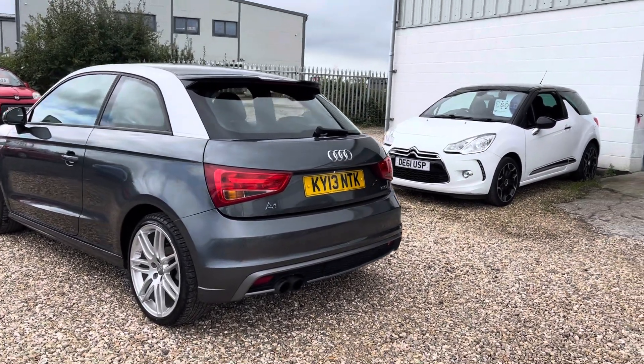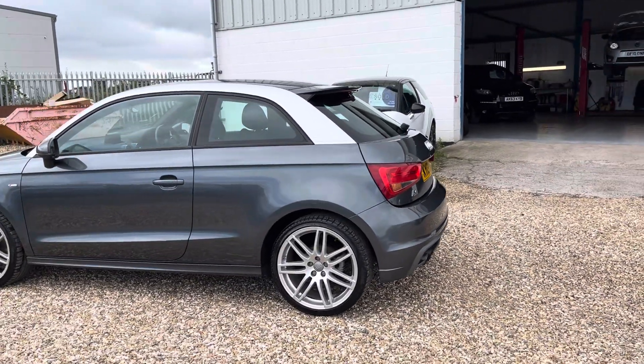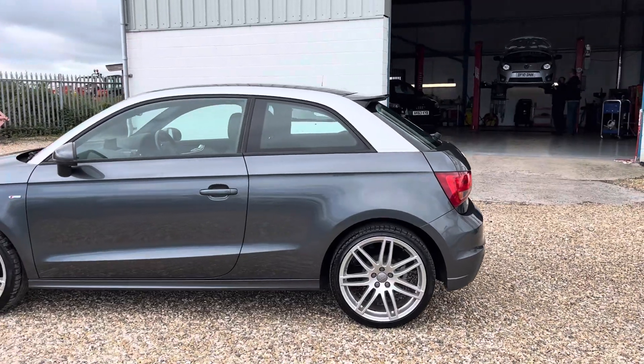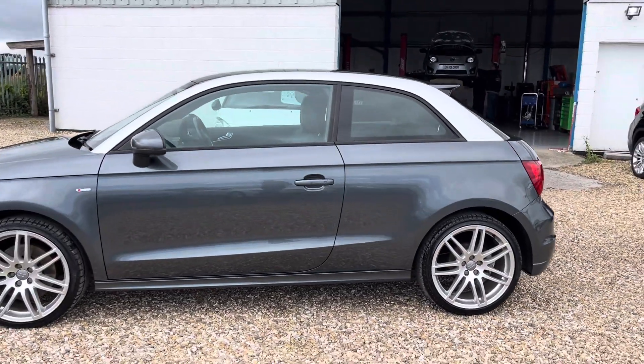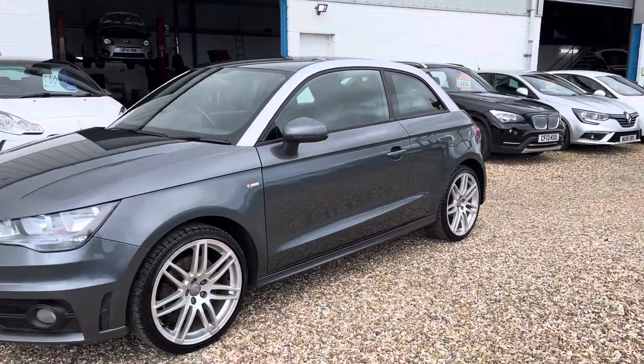It's a 2013 Audi A1 and it's the S-Line model, 1.4 petrol, 185 horsepower, and it also has the S-Tronic or DSG gearbox — automatic — but it can also be used with the F1 paddle shifters on the steering wheel.